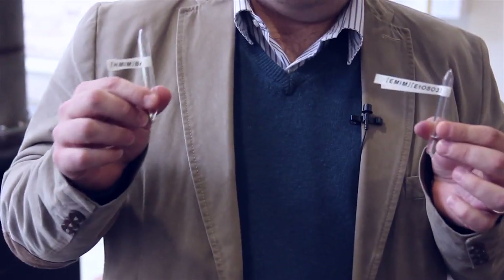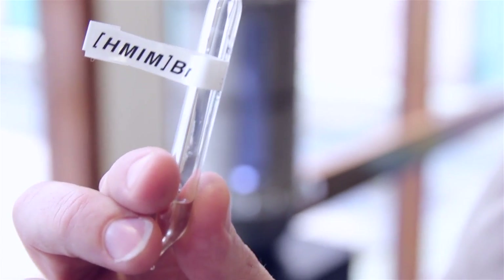So my name is Pete Licence, recently promoted to professor and I work in ionic liquid chemistries. So I thought that I'd put some of my research samples into this funky time capsule because these materials, although they're liquids, and you can see here there's liquids in the bottom of these quartz ampoules, these liquids will never ever ever evaporate.